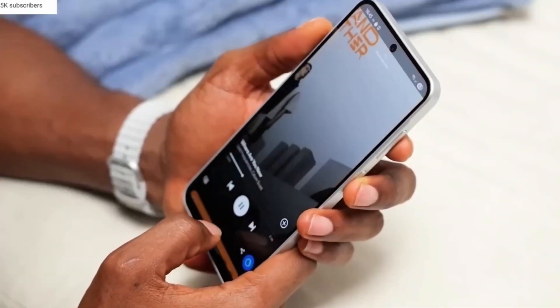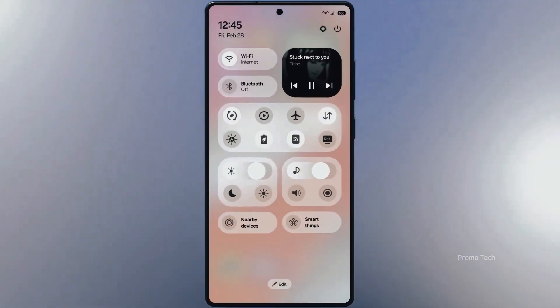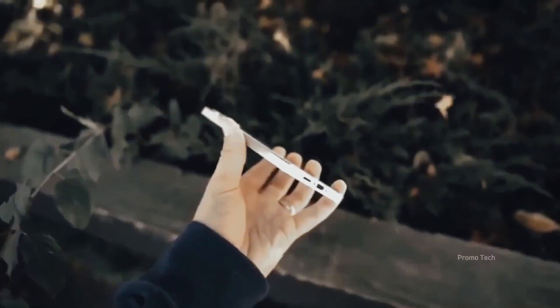And right now, there's a brand new update waiting for you. Once you tap Update and restart your phone, that's when the fun begins.